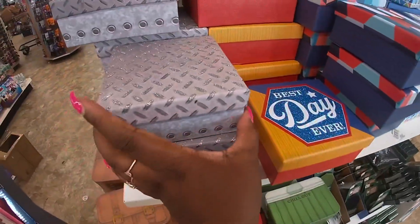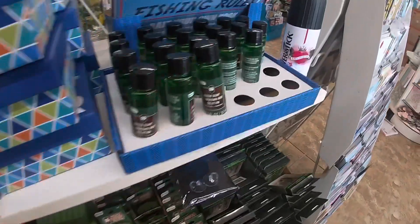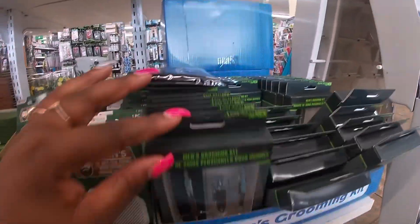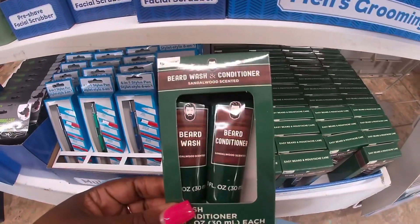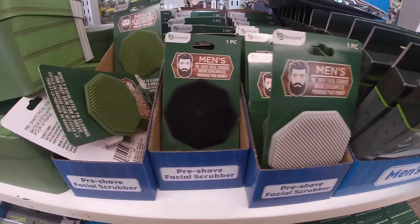There's one that looks like a tire. They also have a razor bump ingrown hair solution, a men's cleaning kit, beard wash, beard conditioner, and men's pre-shave facial scrubbers.